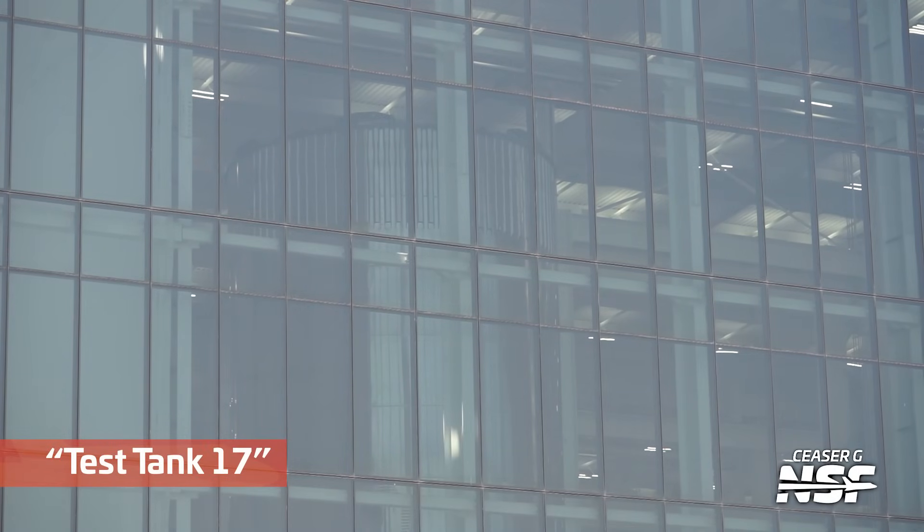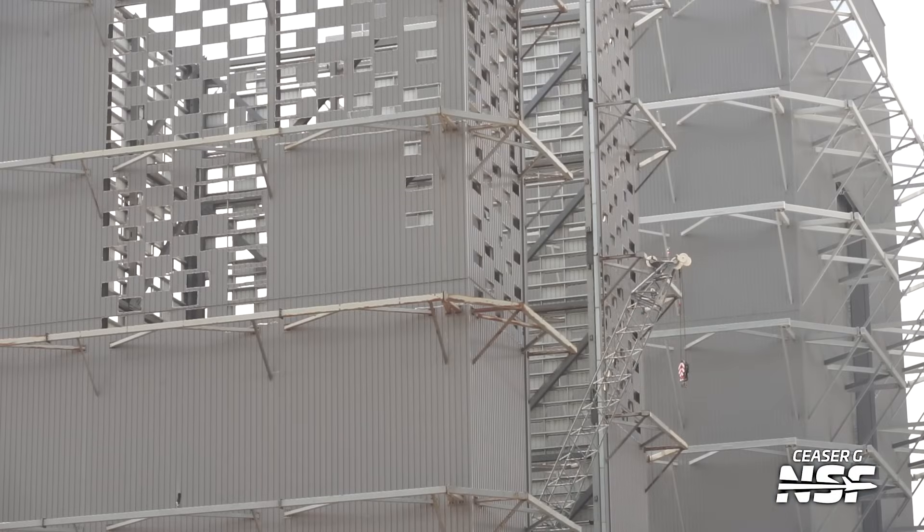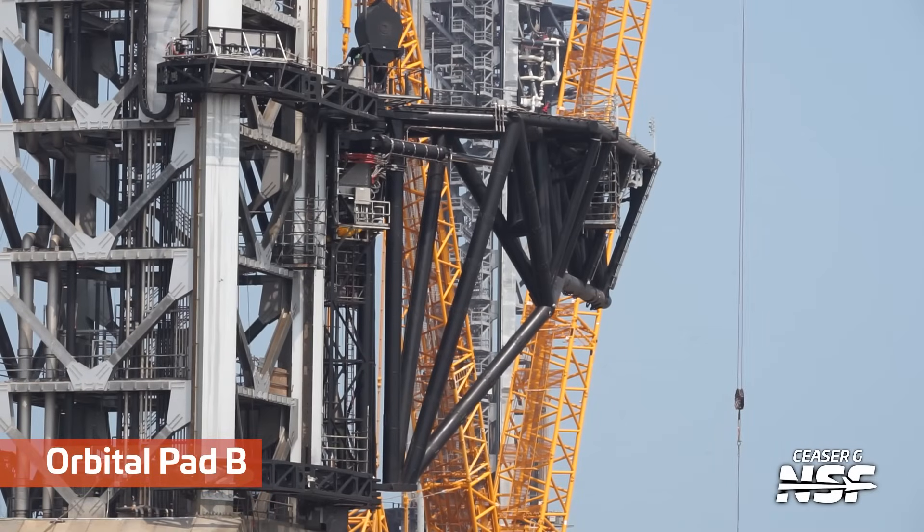Test tank 17 in air quotes there — a little bit tough to see through the window, especially during the daytime. The nighttime shots are much easier to see. Some more shots of the crane working inside the disassembling high bay.